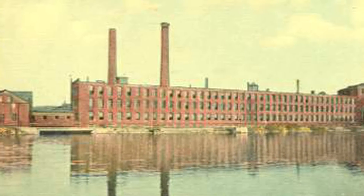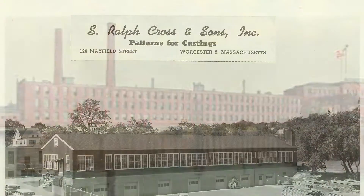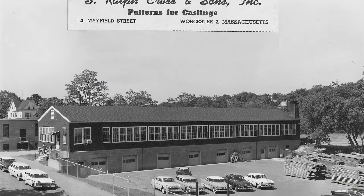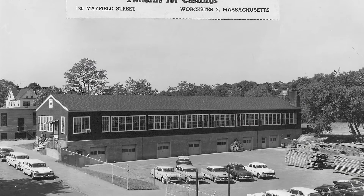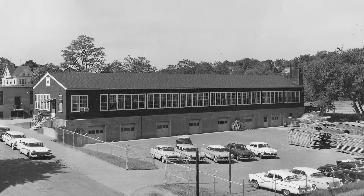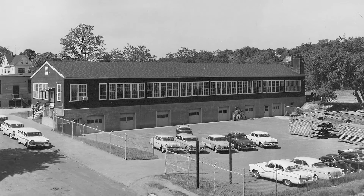My father came down from Nova Scotia in 1905 or 1906. He learned his trade at the South Works of the American Steel and Wire Company. He started the business in 1917. The company grew, and during the war my father actually had 38 pattern makers working for him.